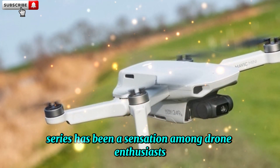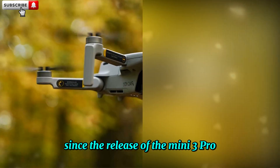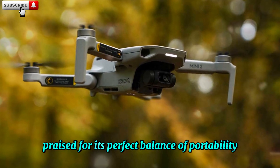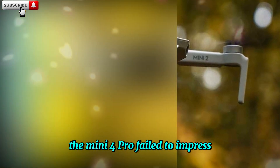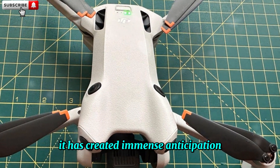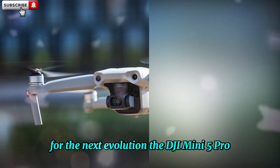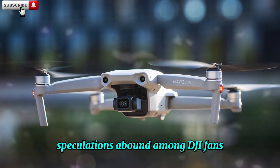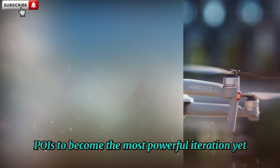The DJI Mini Series has been a sensation among drone enthusiasts since the release of the Mini 3 Pro, praised for its perfect balance of portability and power. Although the Mini 4 Pro failed to impress as a significant upgrade, it has created immense anticipation for the next evolution — the DJI Mini 5 Pro — poised to become the most powerful iteration yet.